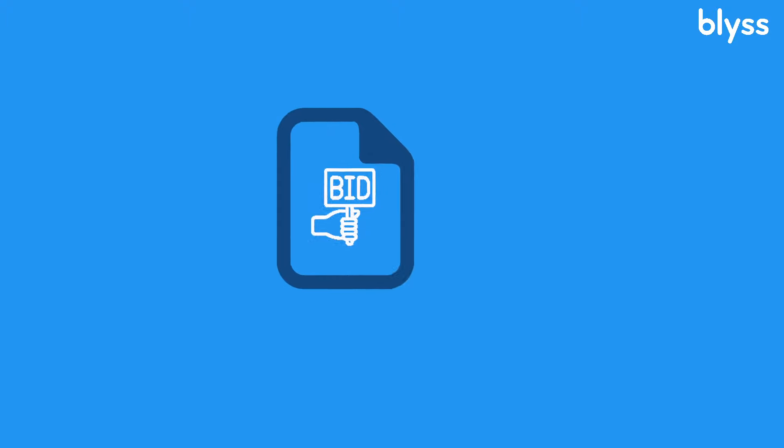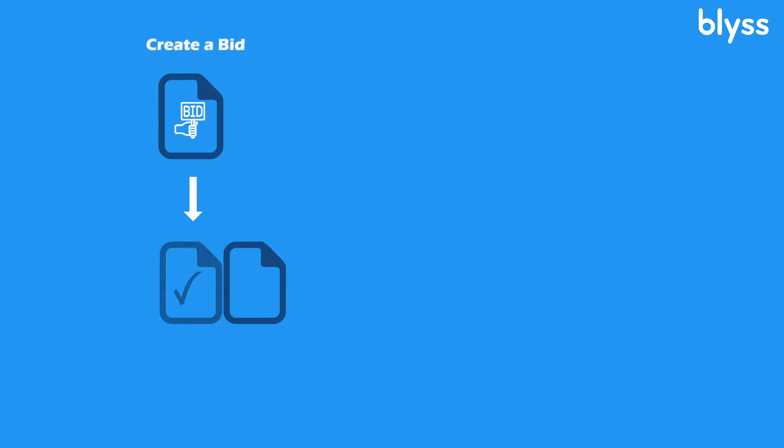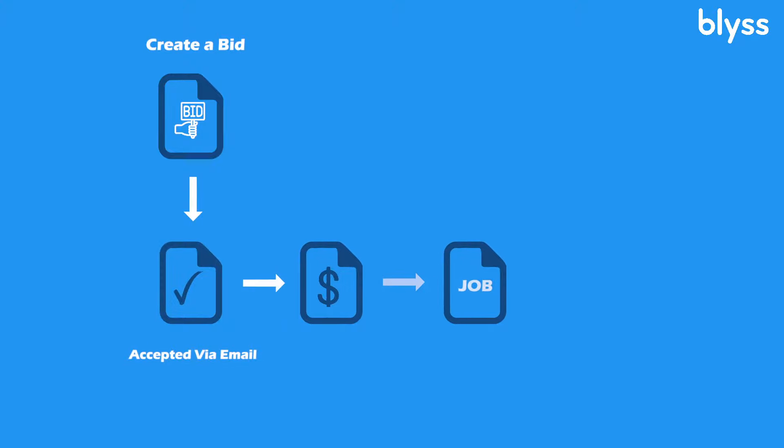With our bid feature, it puts everything in one place. When you create a bid, that bid gets automatically sent to the customer, and the customer is able to approve and pay for it right then through their email. Once they do that, the bid is automatically converted into a job and then automatically converted into an invoice, which means less work for you.